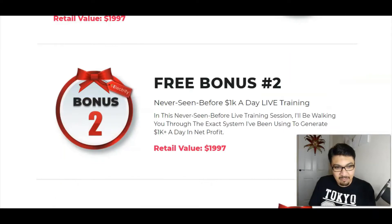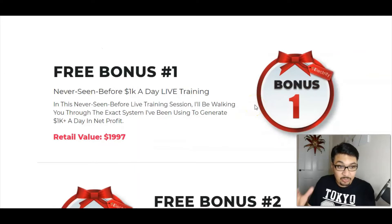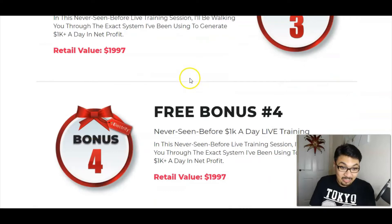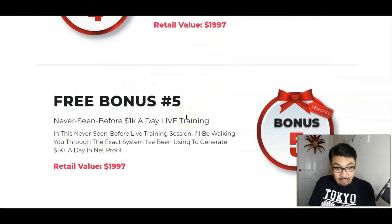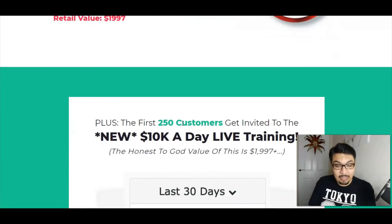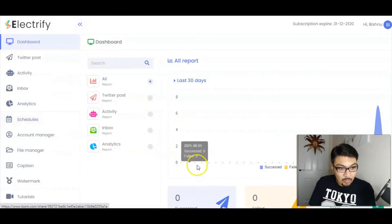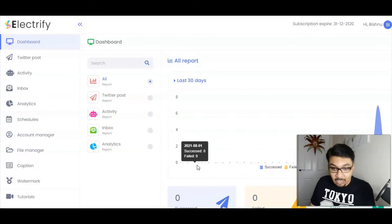So here is the first vendor bonus which is Never Seen Before 1K a Day Live Training, and over here there's a second bonus tutorial by the vendor. I think the vendor has not updated the bonuses over here, so all the bonuses that you're seeing is the same bonus basically. But you will be getting some amazing bonuses inside the members area over here absolutely for free by the vendor, as the launch is due tomorrow. So I'm early on this launch, that's the reason why it's not updated.